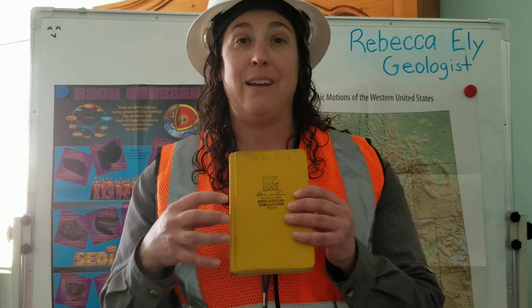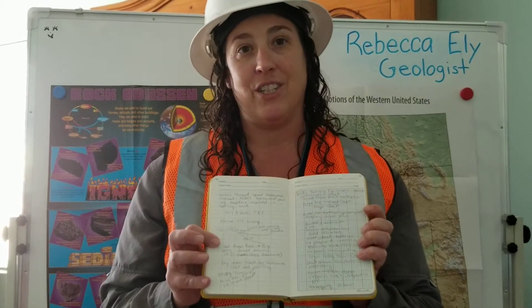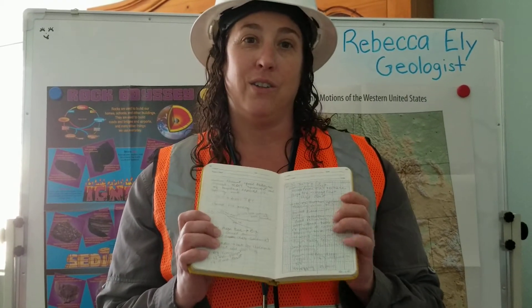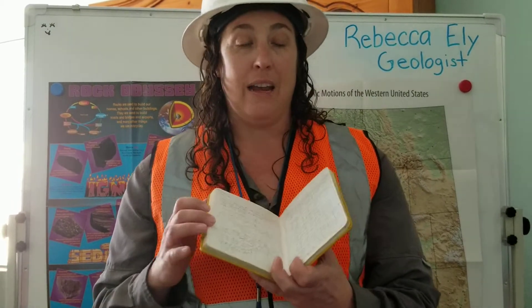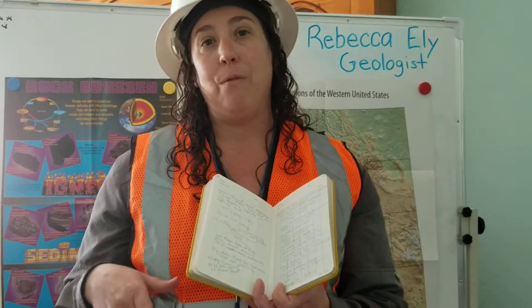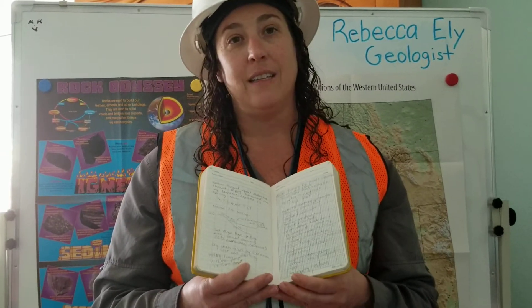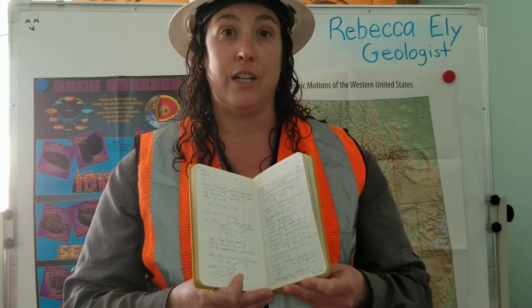Finally, I have a field notebook, and I do the same thing with my field notebook that you do with your science notebooks. I record all my observations in here — what the rocks look like, what minerals the rocks were made out of, and all the measurements I took using my compass. That way when I go back to the office, I can write a report and share my findings with other geologists.